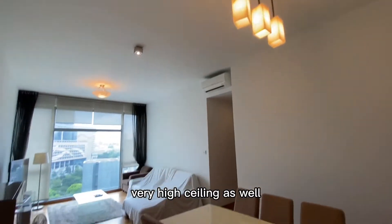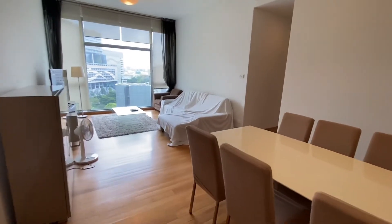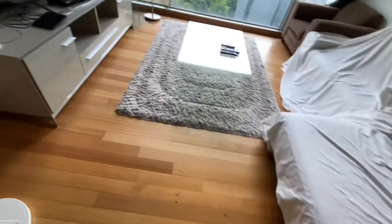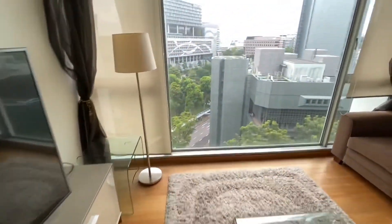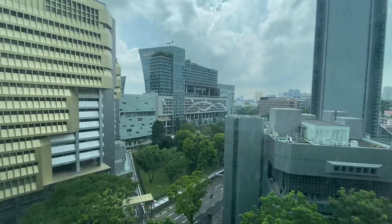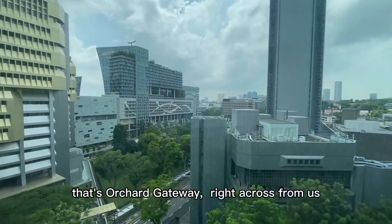Very high ceiling as well. Full parquet flooring. You're overlooking Somerset — that's Orchard Gateway right across from us.